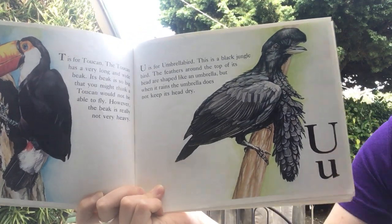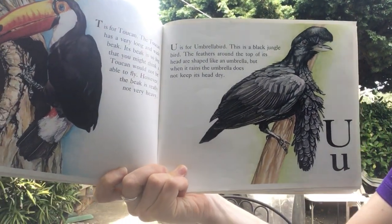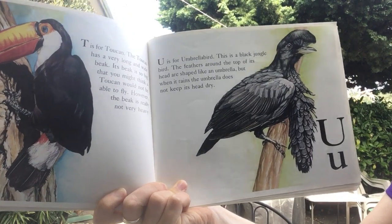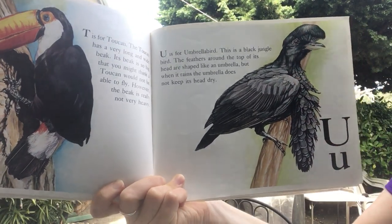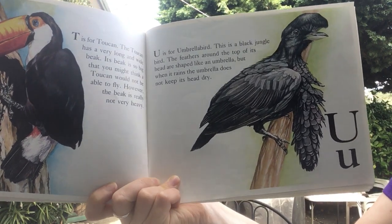U is for umbrella bird. This is a black jungle bird. The feathers around the top of its head are shaped like an umbrella. But when it rains, the umbrella does not keep its head dry.